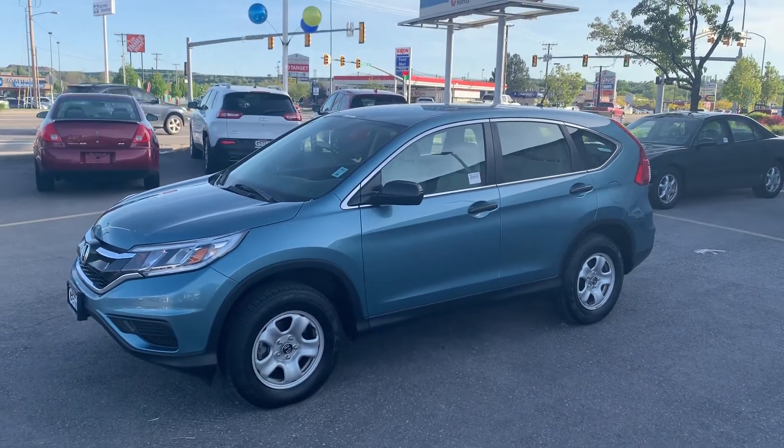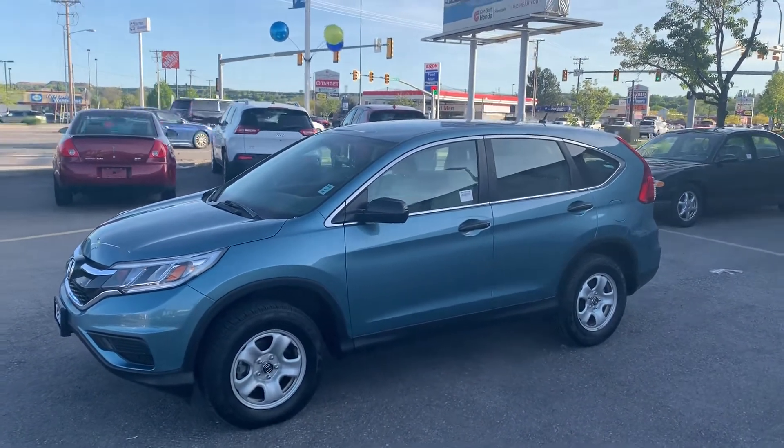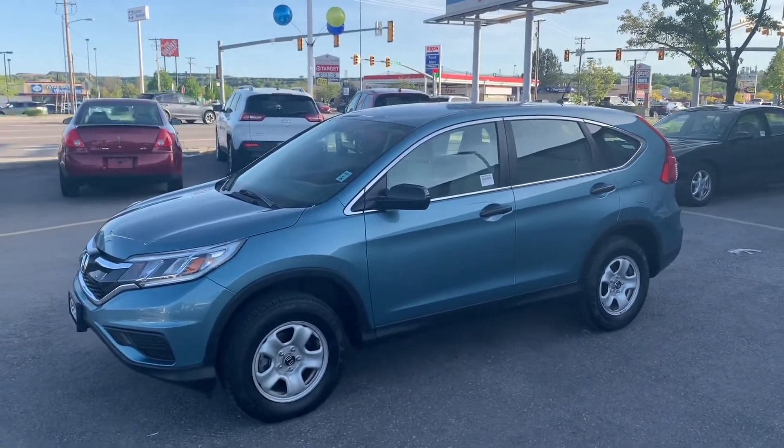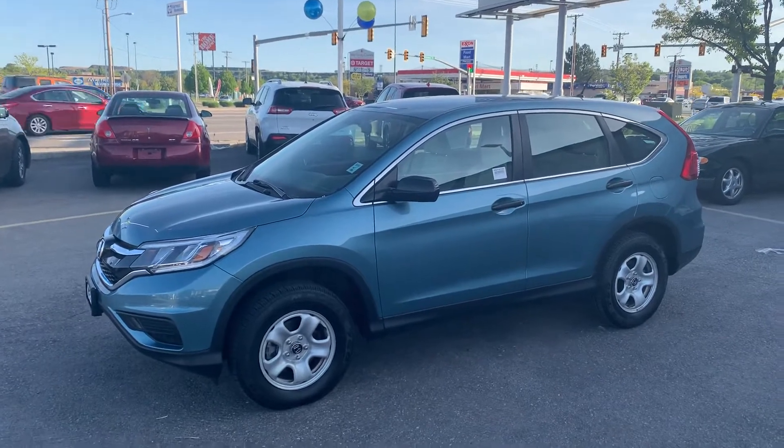Hey there Ellis, this is Beau Bracken with Ken Garf Honda of Riverdale. Here's a quick video walk around of the 2015 Honda CR-V LX.